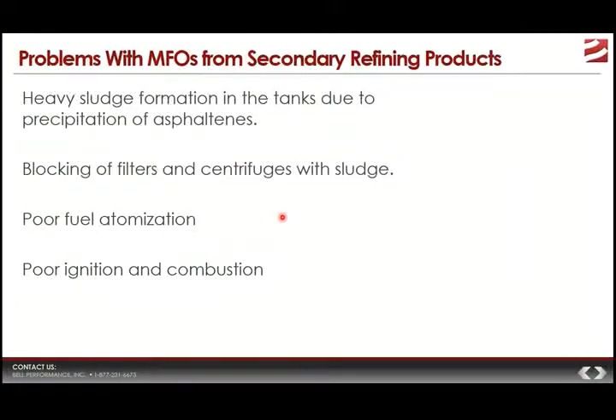The properties of marine fuel oil have an influence on how it performs and are a contributing factor in how likely a particular batch is to cause problems. Because marine fuel oil is made from the residual leftovers of crude oil, it can tend to be prone to a number of different issues. Pre-combustion issues include sludge formation in tanks from precipitation of asphaltenes, blocking of filters and centrifuges from excessive sludge formation, poor fuel atomization, poor ignition and combustion, and damage to fuel pumps.